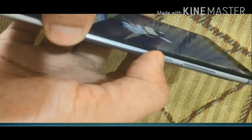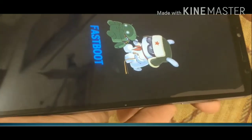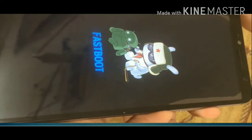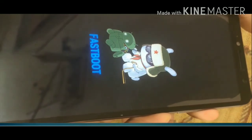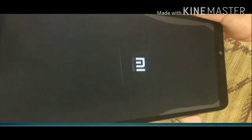It is still in fastboot mode, so let's try a different method. Press the volume up and power button at the same time and hold down the buttons until you see the word 'MI' on the screen. Let's try it — yes, we can see 'MI' on the screen.